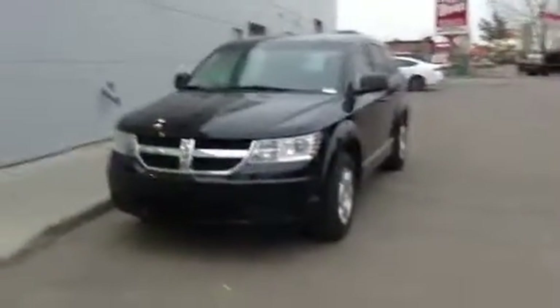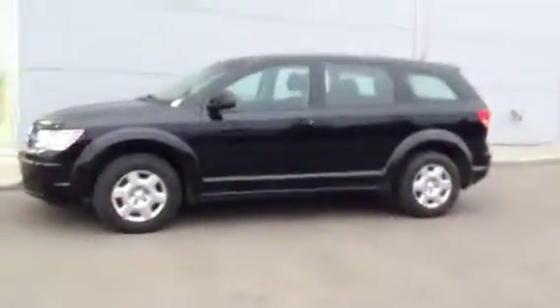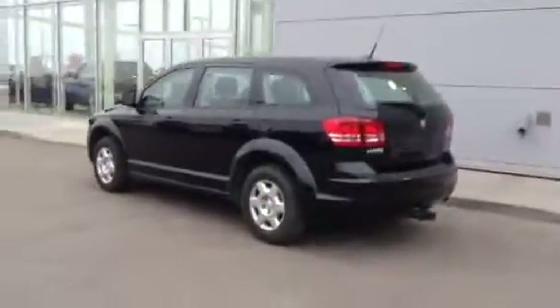Good afternoon Trevor. It's your buddy Derek Cato here at LA Mazda. I want to shoot you a video on the 2010 Dodge Journey that Mike Rideout and Chris were talking to you about. As you can already see, it's in excellent shape especially for its age. There are a few very nice features on it I'll go over with you right now.